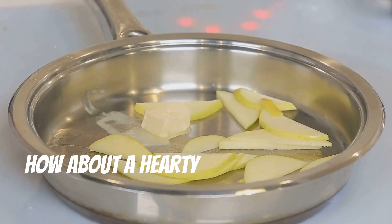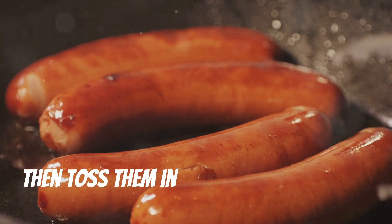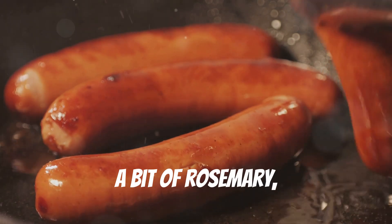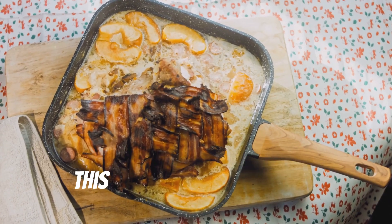Next, how about a hearty apple and sausage skillet? Slice up some sausages and apples, then toss them in a skillet with onions, a bit of rosemary and a dash of cinnamon. Cook until everything is caramelized and tender. This one's a crowd pleaser.